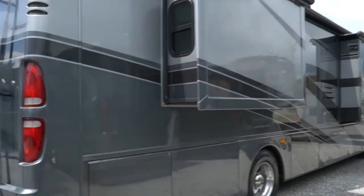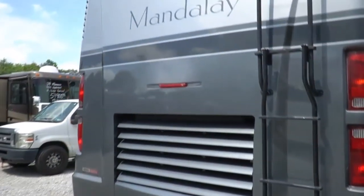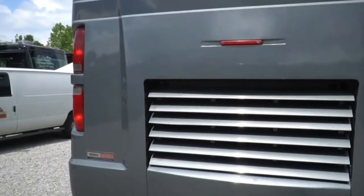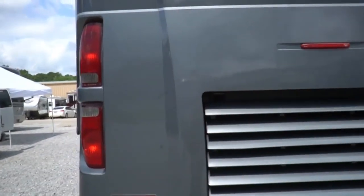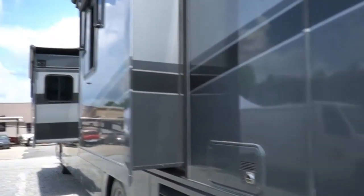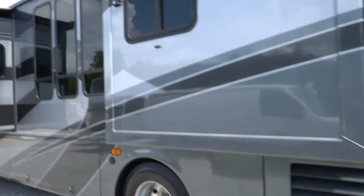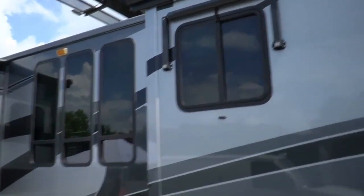Power awning, got the slide toppers. Freightliner XC chassis with the raised rail. Full pass-through storage — make sure you check out the photos I've got of the belly. Outside TV and more.